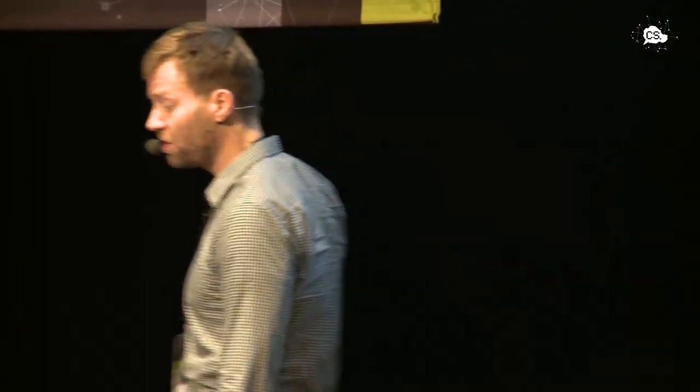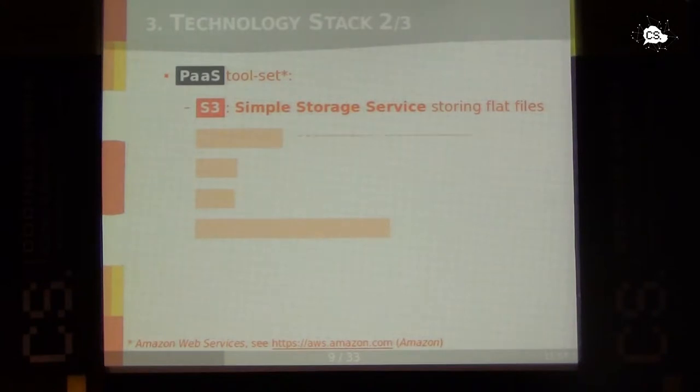We also used other services — not the standard desktop environment. We made extensive use of PaaS software, Platform as a Service, which is a cloud-hosted high-level API for database operations or launching virtual machines. We used S3 Simple Storage Service from Amazon — mainly Amazon cloud services. S3 is simple storage for flat files. We used SimpleDB, a NoSQL database that organizes data in domains — one domain can be seen as a single table in a relational database system.